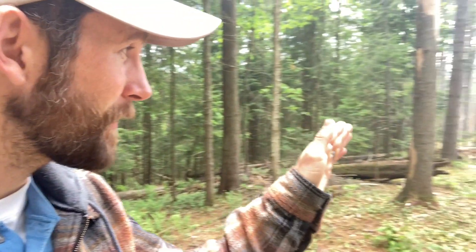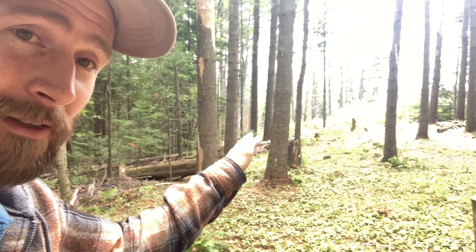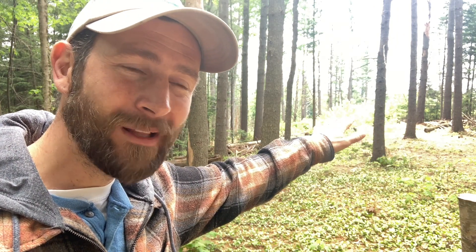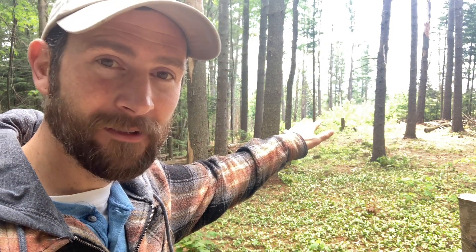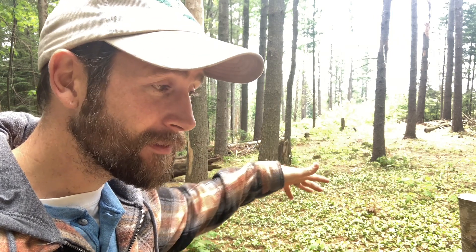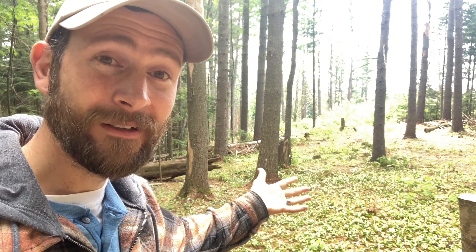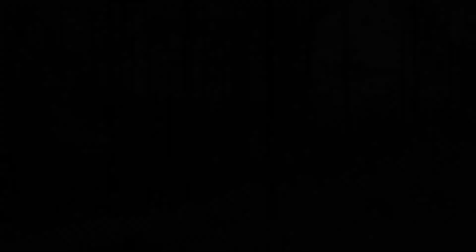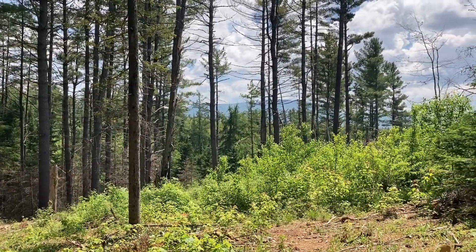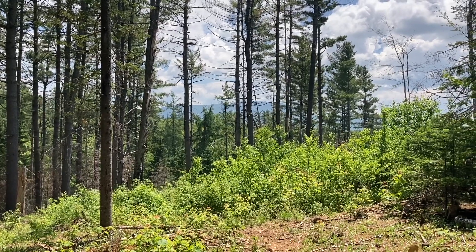If I pan out this way with the camera, you can see there's an open area over here — it's kind of shrubby. We have a lot of blackberry bushes growing there, and some fire cherry, which is a tree that is an early successional species following wildfire. We had a fire back on that hillside about three years ago, and so we're seeing these early successional species pop up there.